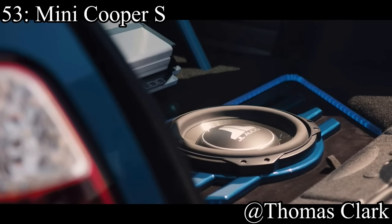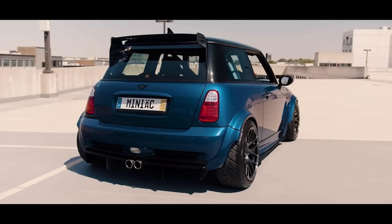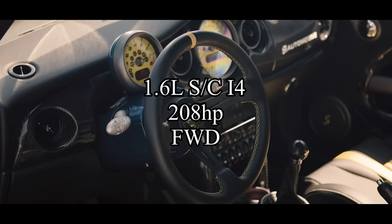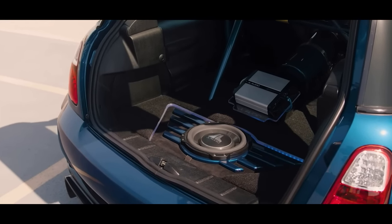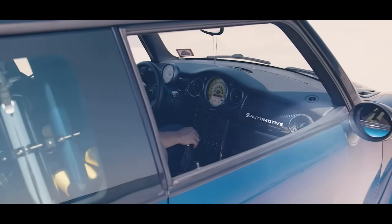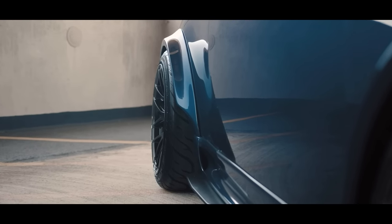Coming in at number 53 is the Mini Cooper S — specifically the R53. They come with a 1.6-liter supercharged inline-four making 208 horsepower, and it is front-wheel drive. These cars are stupidly underrated, but they're also stupidly unreliable, so keep that in mind. They're not a great daily driver even though they may seem like one, but they are sitting under $3,000 all day, so if you want a very cheap platform to get into, this is a good option.